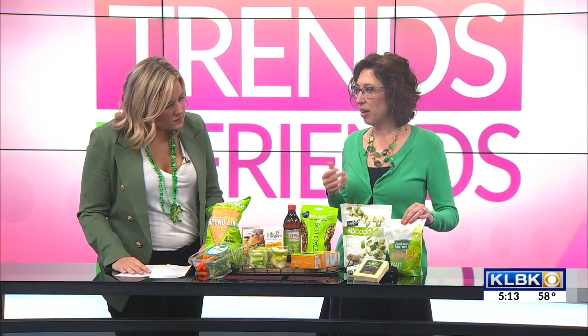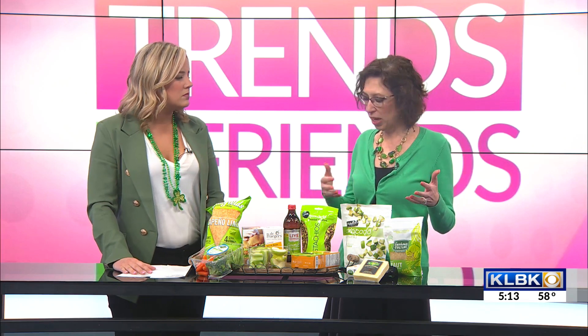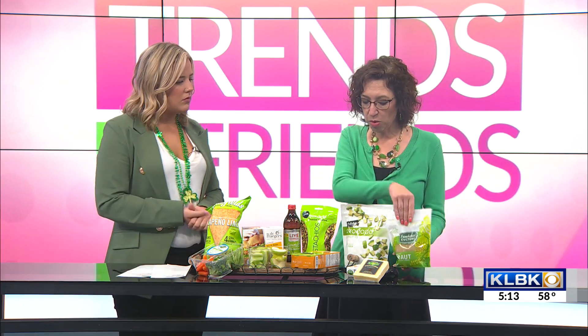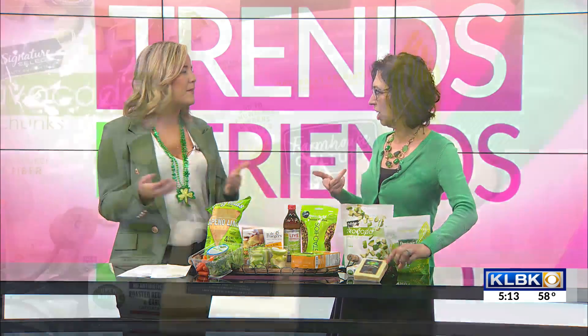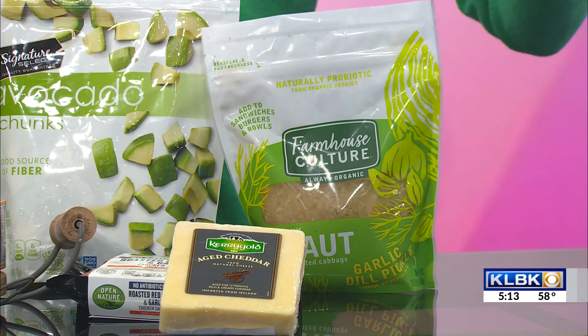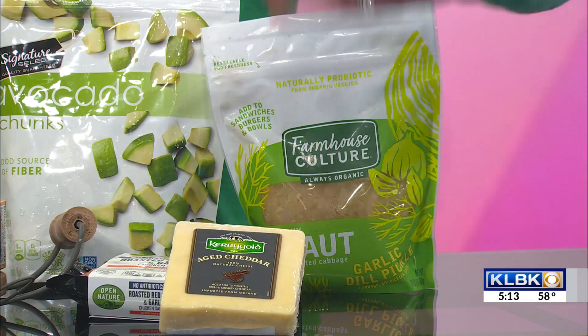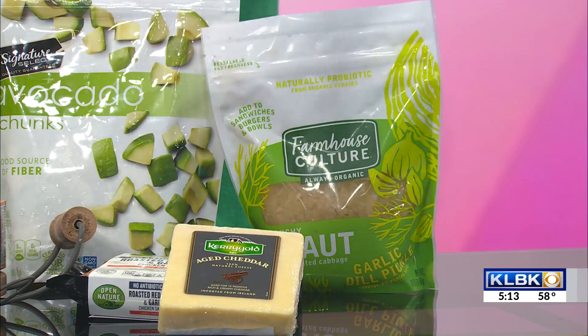I started with sauerkraut — probiotics. Usually yogurt or something like that is what people think about, but this is sauerkraut. Why not put it on some sausage and put some Irish cheddar on there? So if you're at home right now, we've got you a whole meal for tonight. Everybody's going to the store and getting food, so it's an easy meal idea. You can grab and go, just put it together, grab your favorite bun, and you've got a meal there.